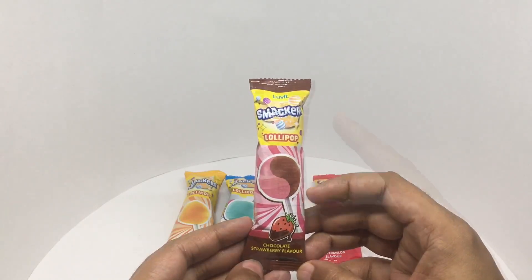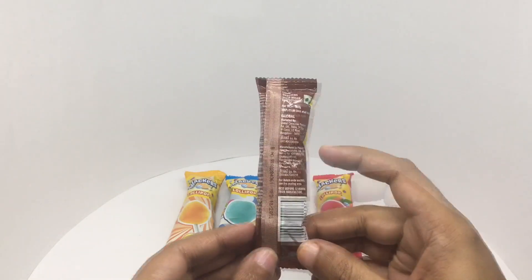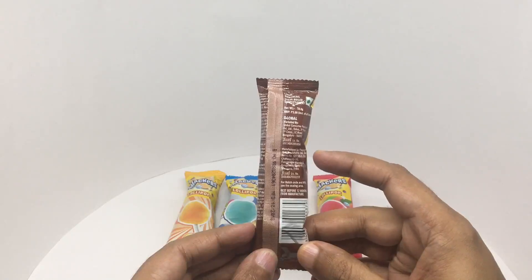Really colorful packaging. It's a vegetarian product. These are manufactured in Telangana, India.